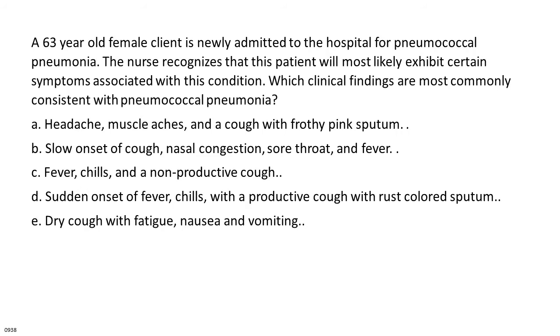A 63-year-old female is newly admitted for pneumococcal pneumonia. Which clinical findings are most commonly consistent with this condition? A. Headache, muscle aches, and a cough with frothy pink sputum. B. Slow onset of cough, nasal congestion, sore throat, and fever. C. Fever, chills, and a non-productive cough. D. Sudden onset of fever, chills, with a productive cough with rust-colored sputum. E. Dry cough with fatigue, nausea, and vomiting.